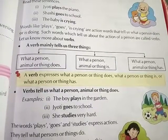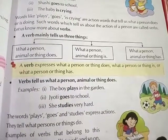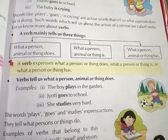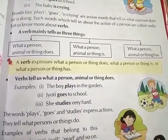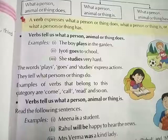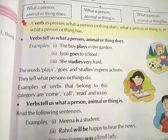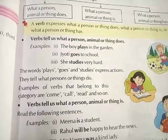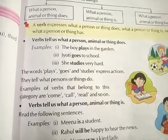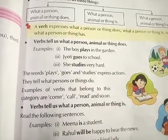Verbs tell us what a person, animal, or thing does. For example: first, the boy plays in the garden; second, Jyoti goes to school; third, she studies very hard. The words plays, goes, and studies express actions — they tell what persons or things do. Examples of verbs in this category are: come, call, read, and so on.